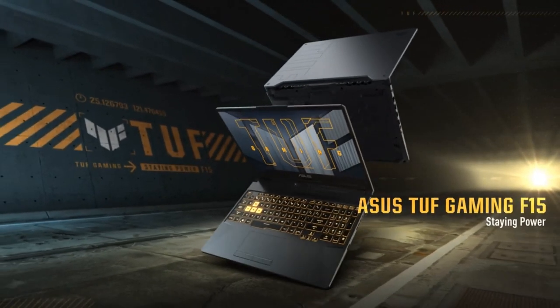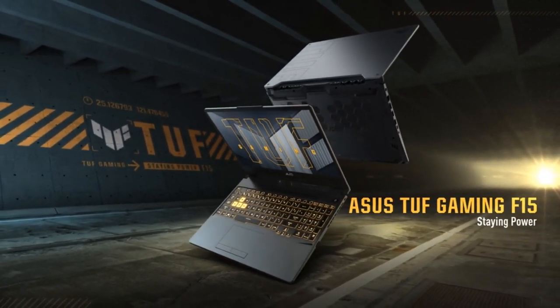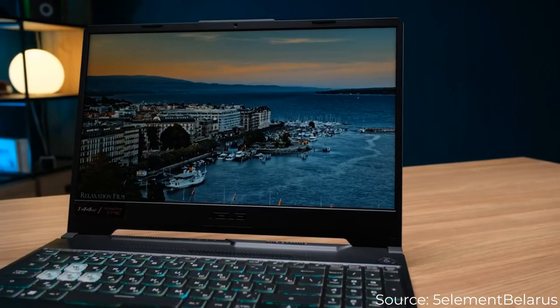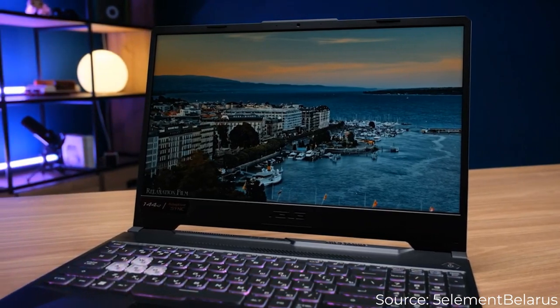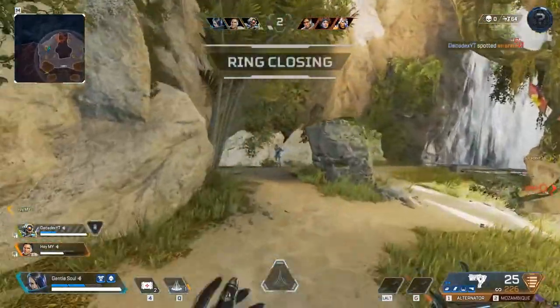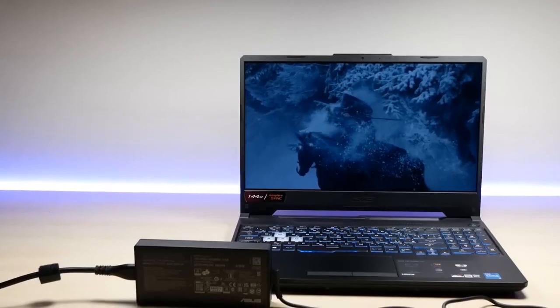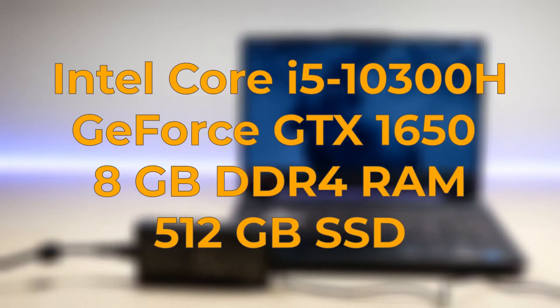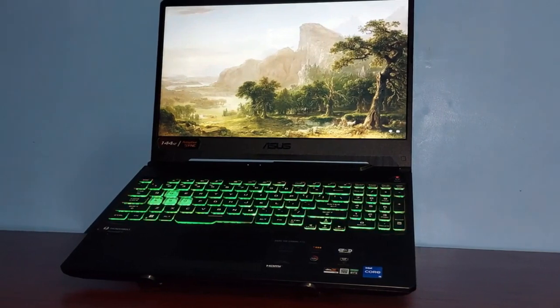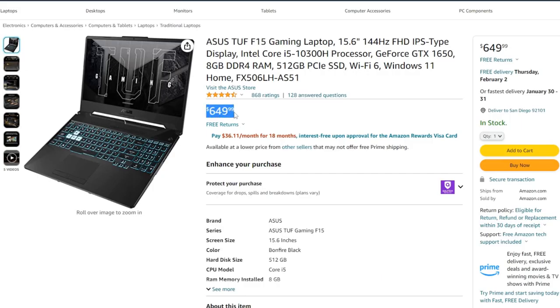Asus TUF Gaming F15 with NVIDIA GTX 650 for $649. This is one of the best-selling budget laptops on Amazon at the moment, and if this machine is the one you're looking to buy, hold your horses and watch this video till the end. I can see why people choose to buy this laptop: a pretty powerful processor, high refresh rate screen, half a terabyte of storage right out of the box, fancy RGB keyboard backlighting, and a very sweet price tag. But what if I tell you there is a much better option available for the money?